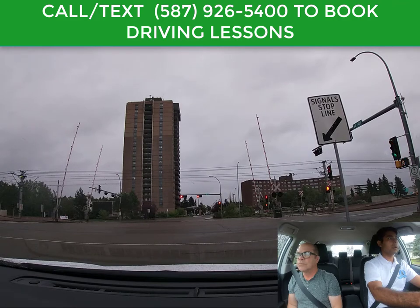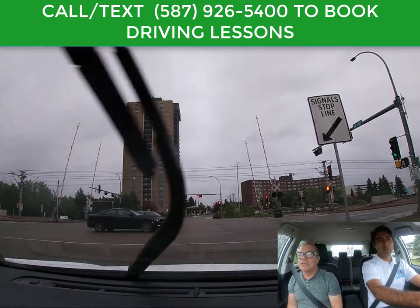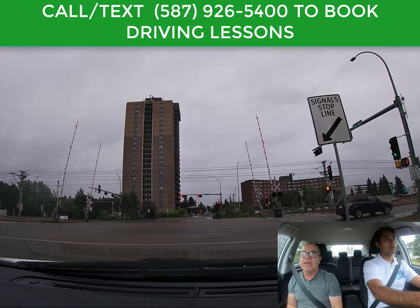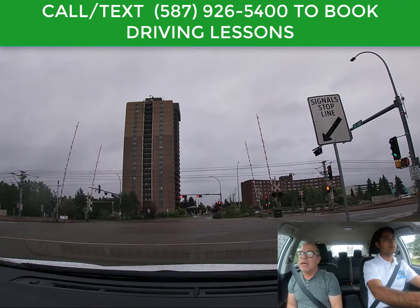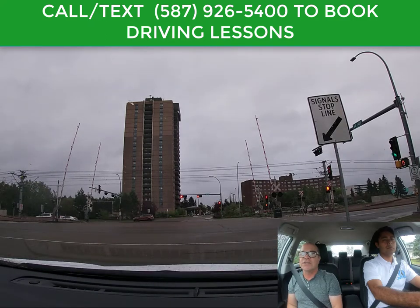Right turns on a red light — is that allowed? Because I see sometimes people turning right on a red light. That is correct, you are allowed to turn right on a red light, but only after you've made a full stop. You have to come to a complete stop before you can attempt to go right on a red light. Then you check for pedestrians, check for traffic, and if it's clear you can turn right — unless there's a sign prohibiting right turns on a red light.